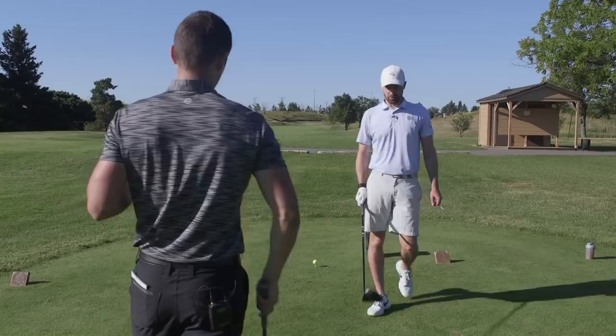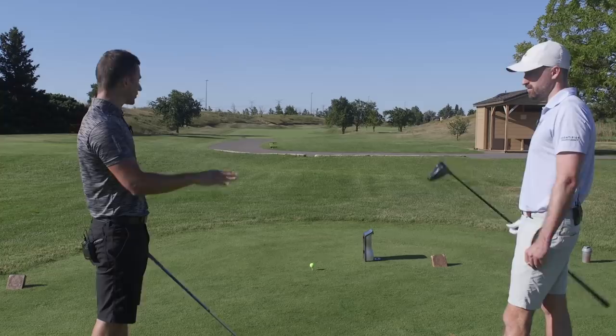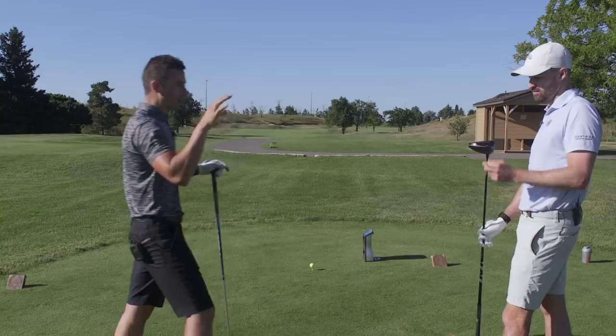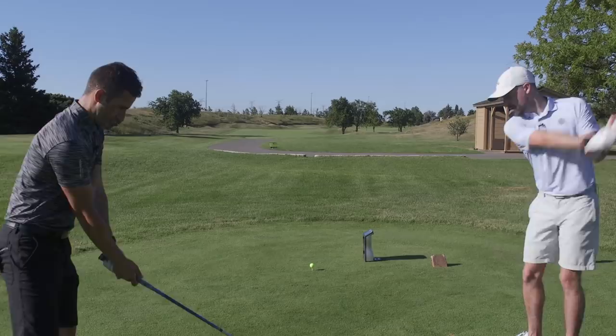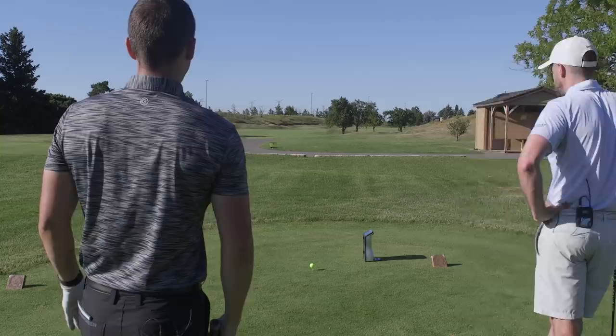I'm switching to the Ping for the rest of the round. I can't stop toeing it. It's one thing - as soon as I saw that Maverick line, if you can't move that CG adjuster that Ping talked about - they don't call it adjustable weight, they call it CG adjustment - if you line the CG where you're striking it, you're going to have a better day. I just do not want to toe-hook every ball for 18 holes.